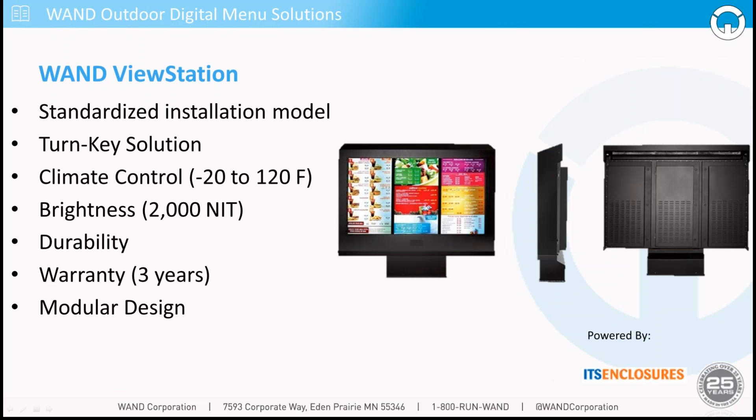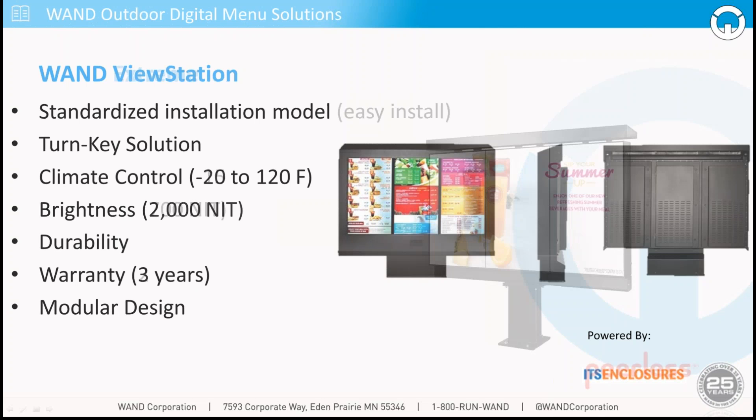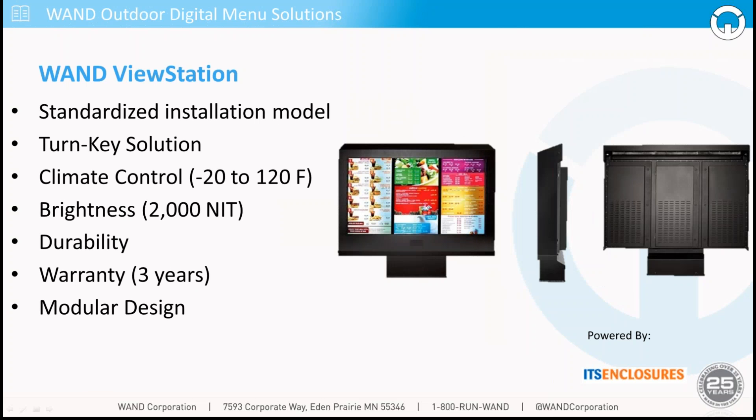Looking at a couple of particular solutions we at WAND utilize and recommend — the first is the WAND View Station. This provides a standardized installation model with pre-configured cabinets that can be installed quickly and easily. It is a turnkey solution — they come pre-assembled from the manufacturer so that once dropped onto a concrete footing and powered up, they're essentially ready to go. The View Station has phenomenal climate control. It used to be that there was a very specific region where you could operate these outdoor digital displays, but now even up here in the frozen tundra of Minnesota where it hits 10, 15, 20 below, this will absolutely continue to work — all the way down to Arizona where it can get 110, 115 degrees. Their climate controls can compensate and ensure the menu boards keep working in less than optimal conditions.